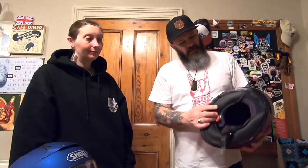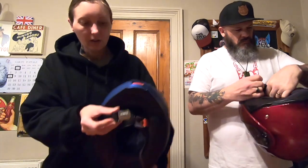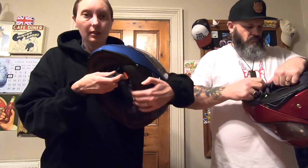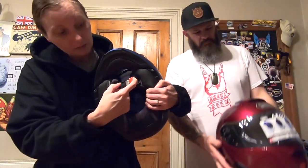Another cool thing about these Shoei Neotec 2 helmets — they're ready for a Sena comms unit to fit into them. We'll be using our Sena 20Ss for now, but there's space in the back for a battery, and this part on the side comes out so you can put their comms unit in there, and you would put your microphone in the front part. That's another really cool feature — it's comms ready. One of the good features is the stainless steel locking mechanism — really easy to put in and undo, locked in there, and it's just one finger pull down and it releases.